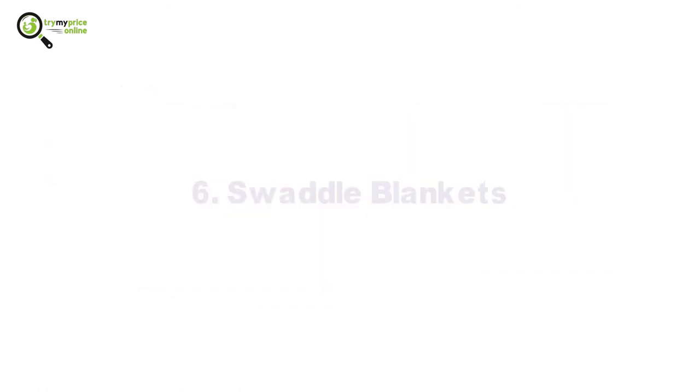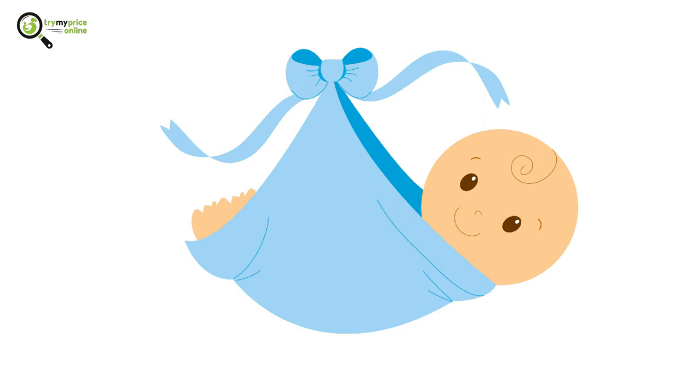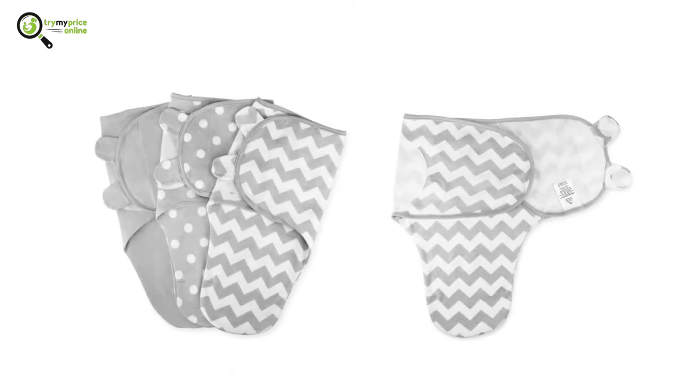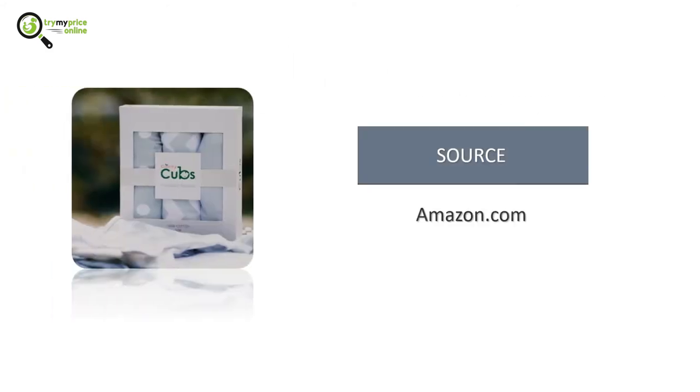6. Swaddle Blankets. Swaddling a baby helps them sleep peacefully and for longer. The Comfy Cubs Swaddle Blankets are the best option. They can be used to swaddle babies from 0 to 3 months, or weighing between 7 to 14 pounds.